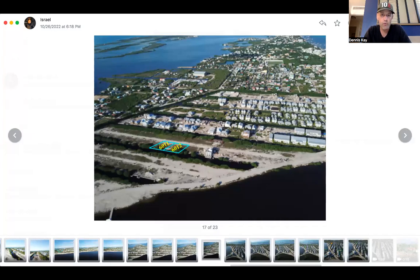I sent Israel over to get some ground photos and some nice drone footage of the lot, so I have all those. If you guys are interested, these are priced at $170,000 each lot. They are parcels 6011 and 6012.